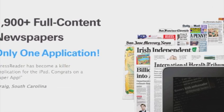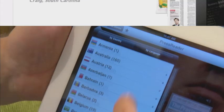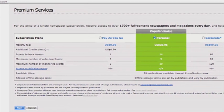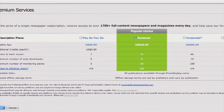PressReader gives you access to a monstrous 1900-plus newspapers from 92 countries in 48 languages. As a new user, you can download seven current-day issues of any paper free of charge. After that, it's just 99 cents per copy or 30 bucks a month for unlimited access.